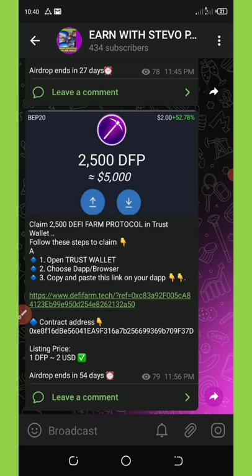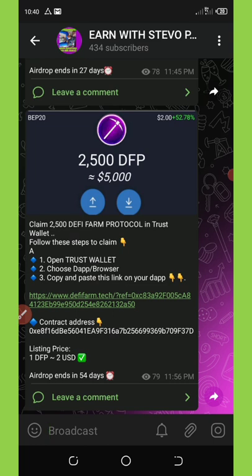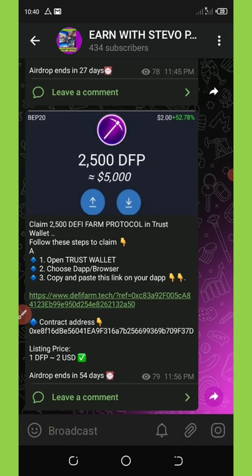DeFy Farm Protocol is giving out a free 2500 DFP tokens. To claim this airdrop, first of all you must have a legit and verified Trust Wallet address and a little BNB, like three dollars worth of BNB, to be able to claim this airdrop. Once you have all these required things mentioned on this video, you're going to be able to claim this airdrop.